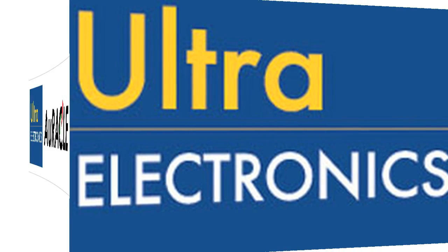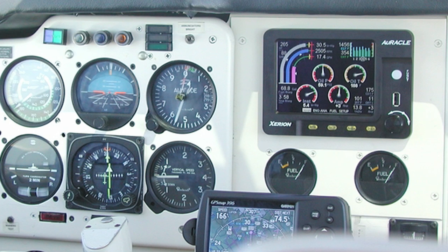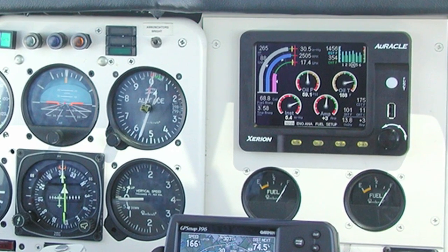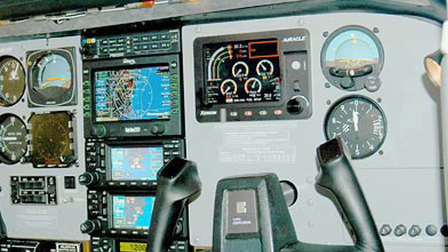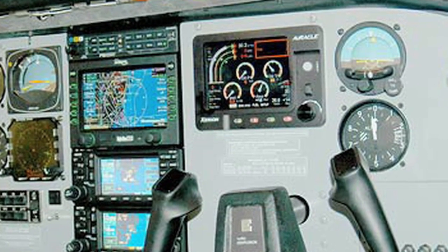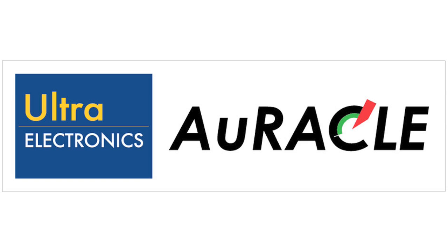The Ultra Electronics Flightline System's Oracle Engine Management System is the premier engine monitoring system, certified as primary for over 350 models of aircraft. Come see us at booth 603, where you can learn about the right Oracle for your aircraft and the exciting twin-engine CRM2120, which will be available in early 2010.